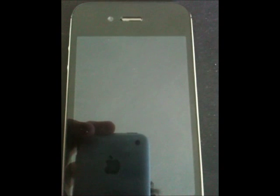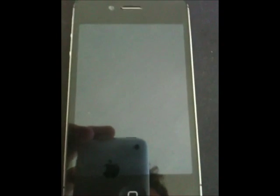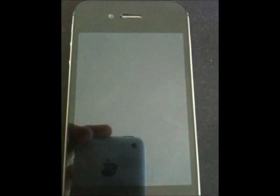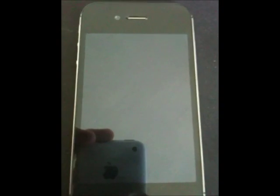Hello everyone. Today I'm going to show you how to completely fix all of the battery issues in the iPhone 4S, and really any iOS 5 device, because some people are having issues with their iPhone 4s and 3GSs that have been upgraded to iOS 5.